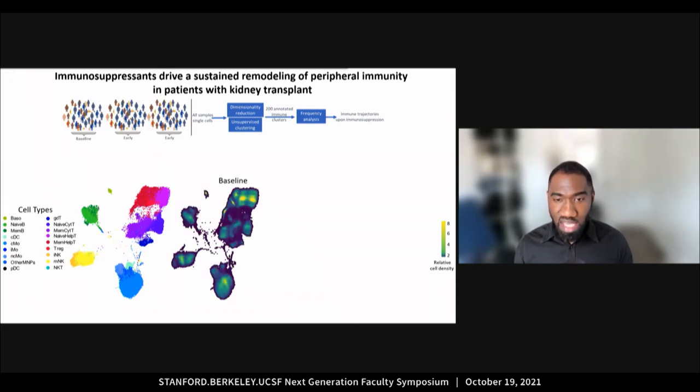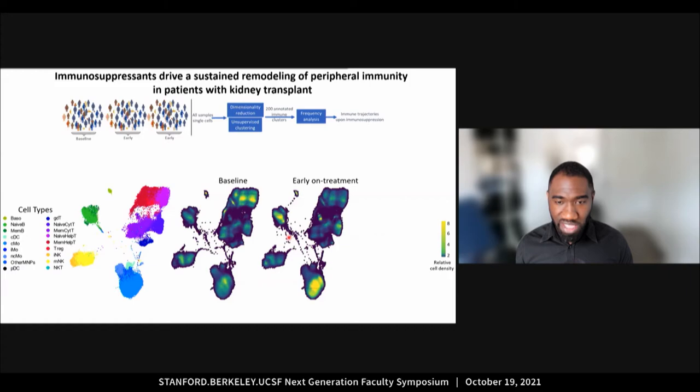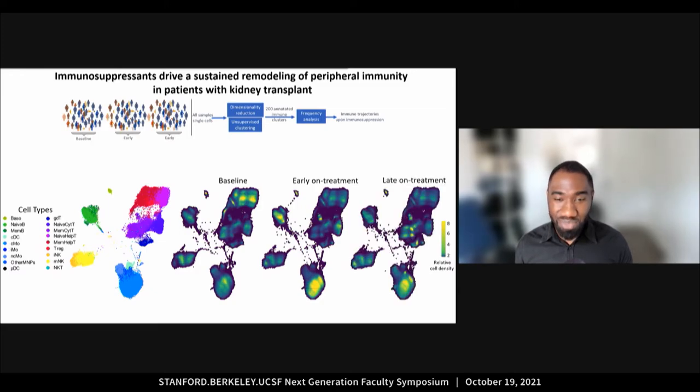The first question we asked was: can we detect the changes that are occurring in the immune system over time during immunosuppression therapy? If we look at the density of cells across the immune system at baseline, we observe that the immune system is skewed toward a high density of helper T cells in this upper region. After transplantation and the beginning of immunosuppressive treatments, we observe a shift toward an increase in density of B cells and myeloid cells. Later on, the immune landscape changes again toward an increase in gamma-delta T cells and cytotoxic T cells. Overall, this data shows that there is an important remodeling of the entire immune system during immunosuppression.